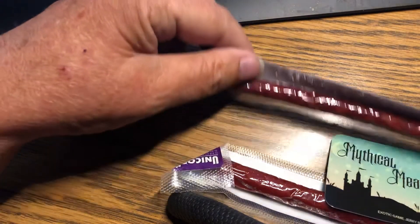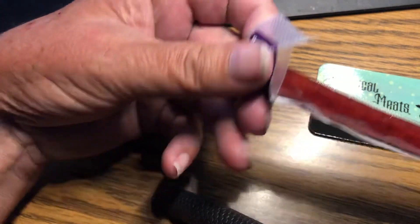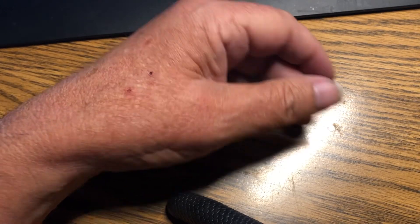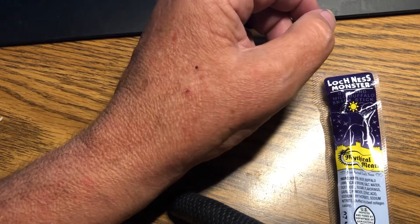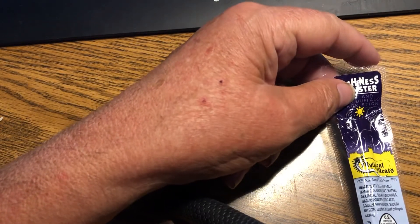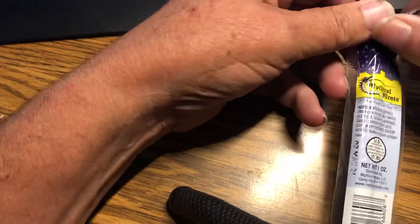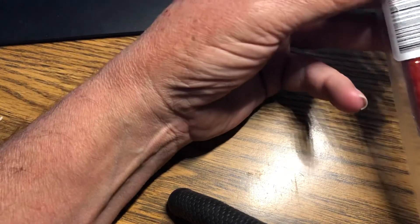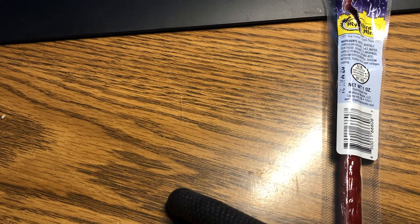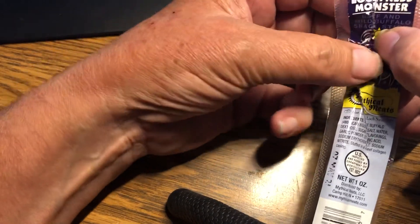There's also kraken — it's a big sea creature — and pegasus and unicorn. What would be a good one to start? I have some lovely viewers in England, so let's give their old Nessie a try. It says it's made with genuine Loch Ness Monster — I think, I don't have my reading glasses on.